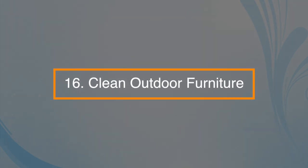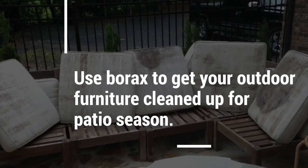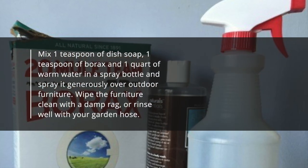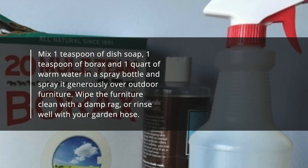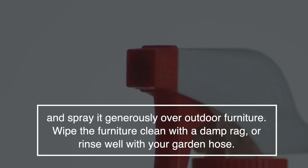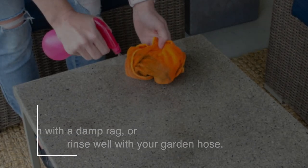Number sixteen: it can clean outdoor furniture. Use borax to get your outdoor furniture cleaned up for the patio season. Mix one teaspoon of dish soap, one teaspoon of borax, and one quart of warm water in a spray bottle and spray it generously over the outdoor furniture. Wipe the furniture clean with a damp rag or rinse well with your garden hose.